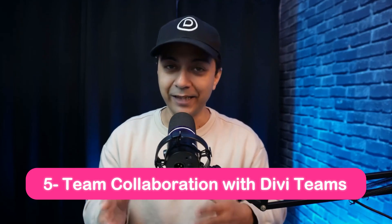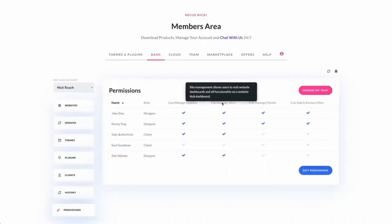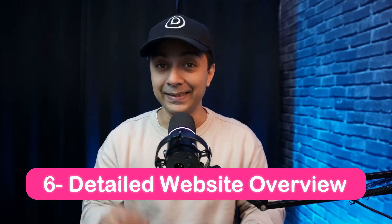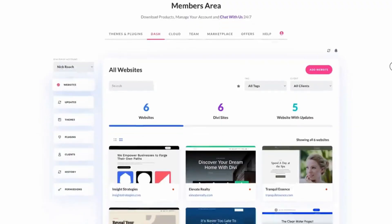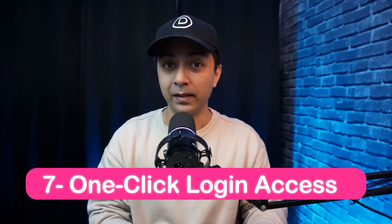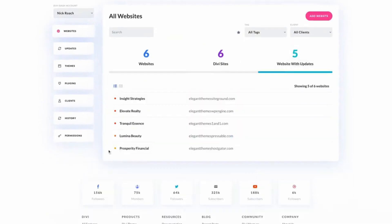Number five, team collaboration with Divi Teams: if you are using Divi, you can collaborate effectively with team members by assigning specific roles and responsibilities. Number six, detailed website overview: view a comprehensive snapshot of your website's performance, including themes, plugins, and system updates. And one-click login: log into any of your WordPress sites with just one click, saving time and admin tasks. With Divi Dash, you can manage all your WordPress websites from one single dashboard, update everything in one click, schedule updates automatically, collaborate with team members, and get a detailed overview of all your websites to keep track of performance and security.